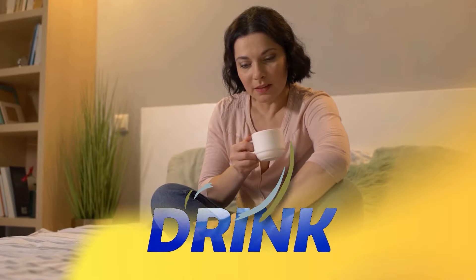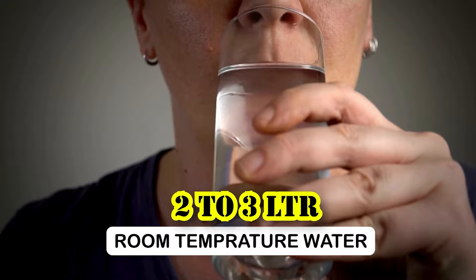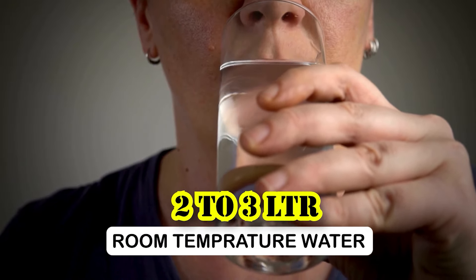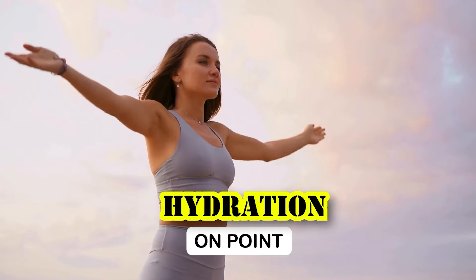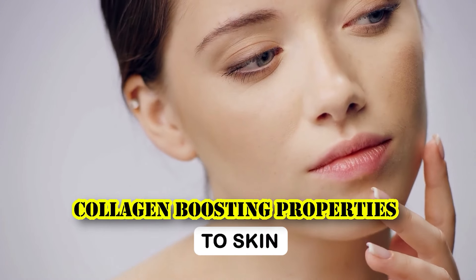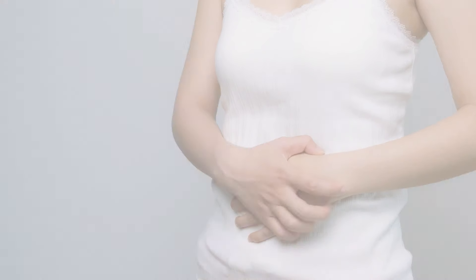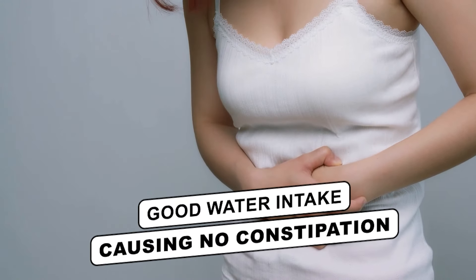Please make sure that you consume 2 to 3 litres of normal water so that your hydration is on point. This also provides skin benefits and completes your hydration for the day. If you stay well hydrated, you won't have constipation.